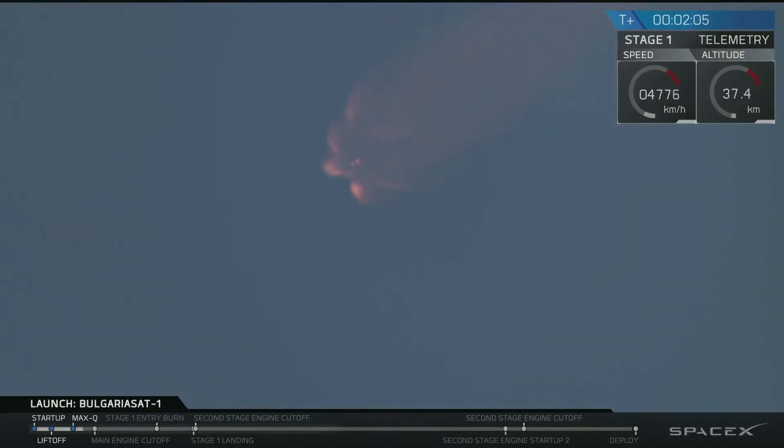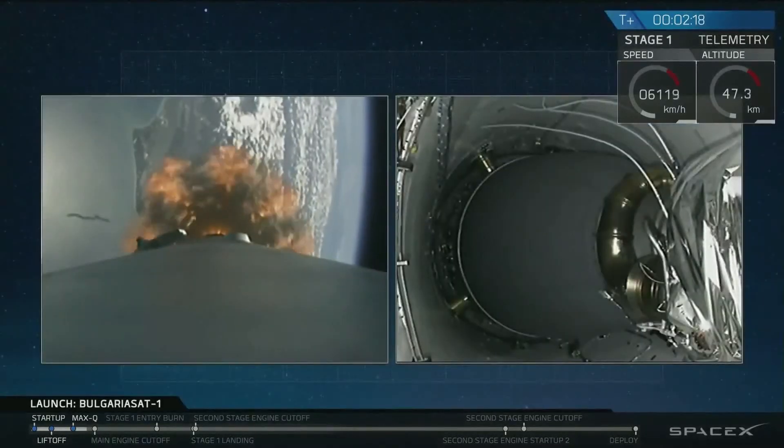You just heard the call-out that the Merlin vacuum engine on the second stage has begun chilling in. This means that we are getting ready for three major events: main engine cutoff, MECO-1, stage separation, and second engine start. We'll talk about all three of them after they occur.